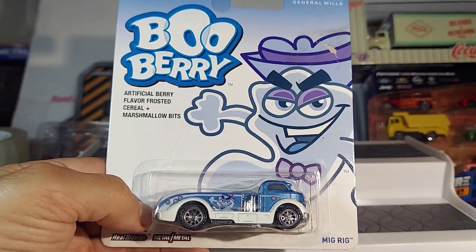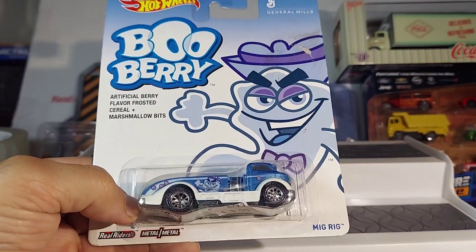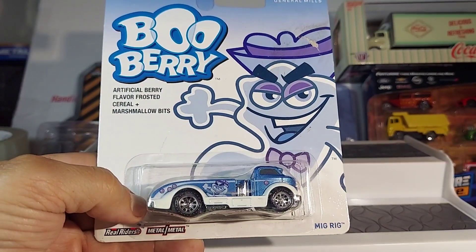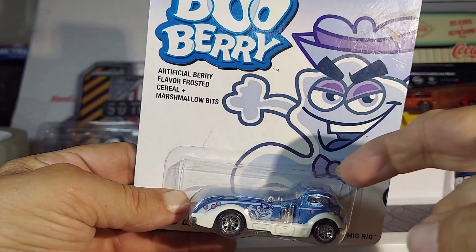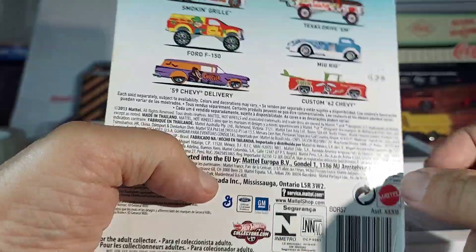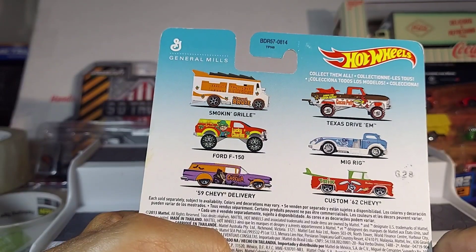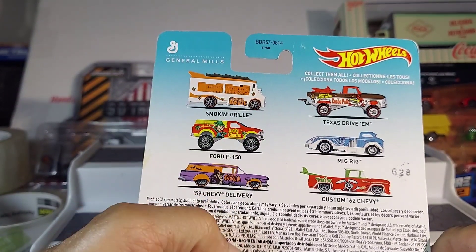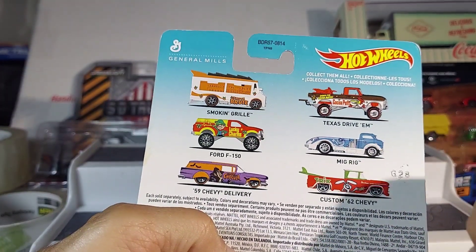What's up guys? I'm gonna make you hungry now. Blueberry MIG rig. I don't know — interesting. I think I have one of these and something else, like a red fire truck or something. But you got all the cars right there: Smoking Grill, F-150, Delivery, the '62 Chevy Custom. We got the MIG rig. That'd be interesting — Texas drive them.